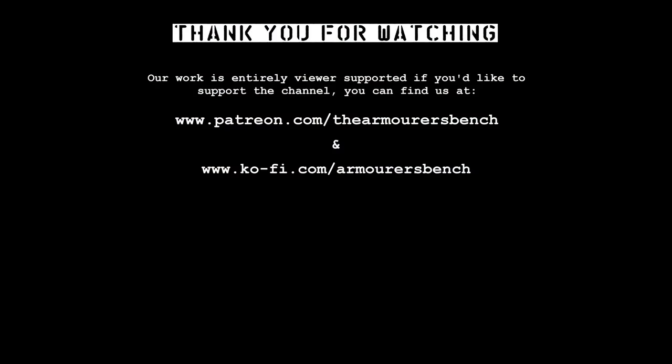Thanks for watching. Don't forget to like, comment, share, and subscribe. If you found this video interesting, please consider supporting us via Patreon or YouTube memberships — we have a number of different perks and you'll get access to all of our videos early. Please do share the videos with friends; it really helps the channel to grow. Thanks again for watching, catch you next time.